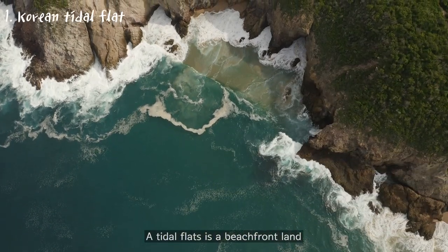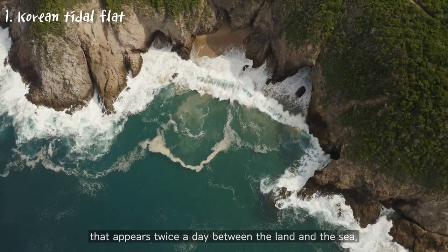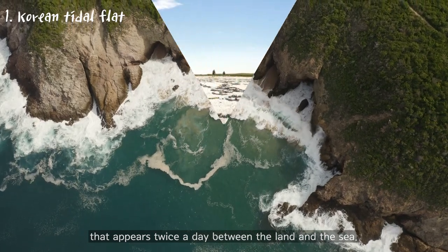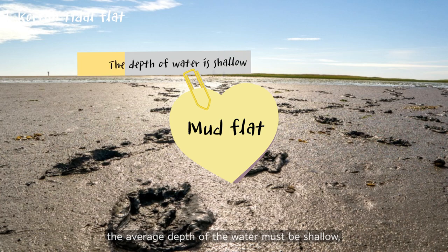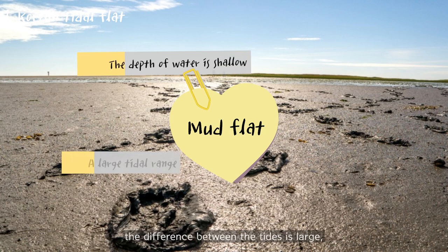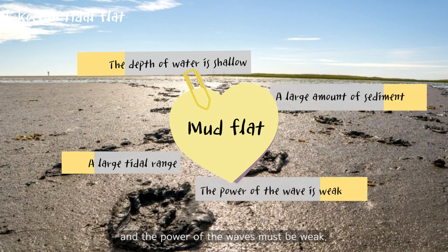A tidal flat is a beachfront land that appears twice a day between the land and the sea. In order for a tidal flat to be created, the average depth of the water must be shallow, the difference between the tides must be large, the amount of sediment and the power of the waves must be weak.